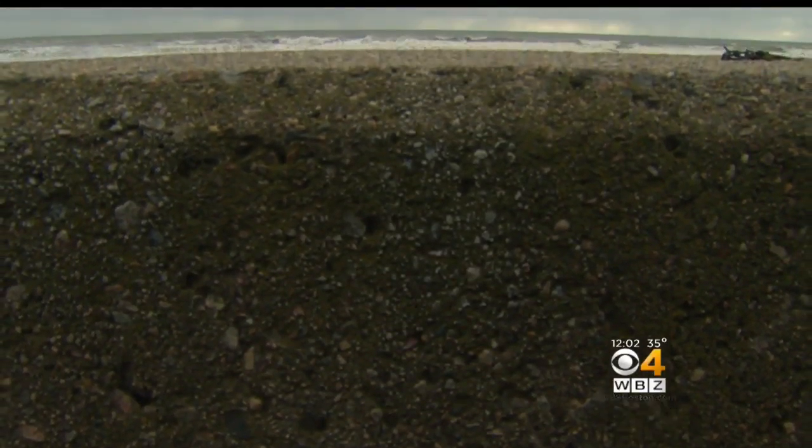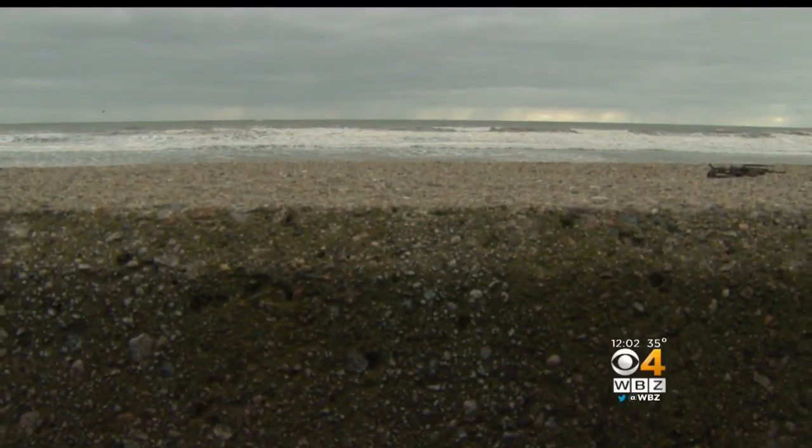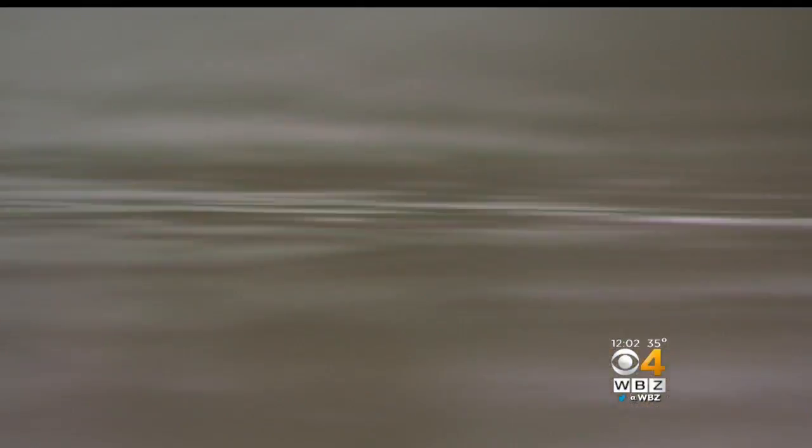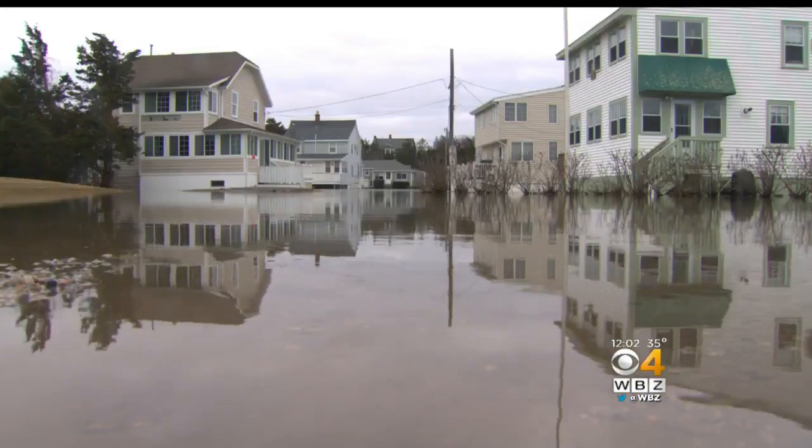The seawall was seriously damaged by the powerful nor'easter that slammed the coast Friday. On Cable Hill Way, a huge section is missing, and a breach in the area of Bay Avenue led to more flooding overnight.